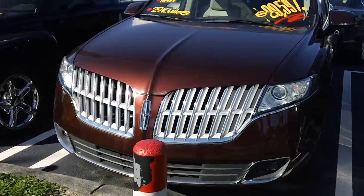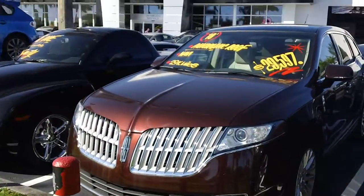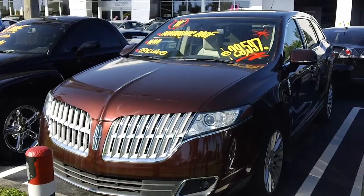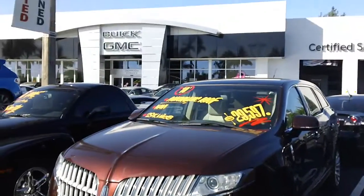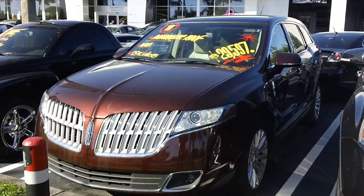Only 29,000 miles again. As you can see, not many around in this condition. Don't miss this opportunity to get a vehicle like this at Doral Buick GMC in Miami. Come on down — we are waiting for you. Thank you.